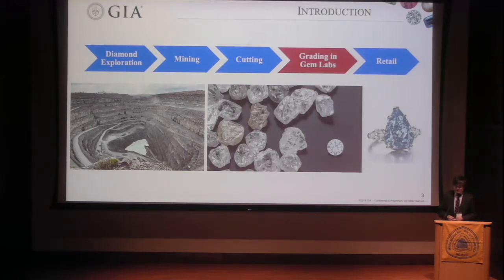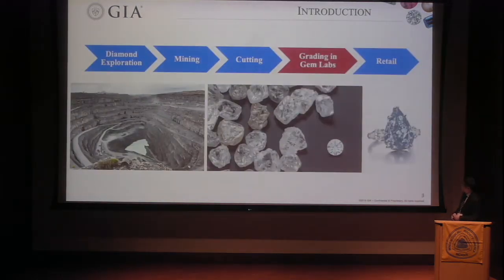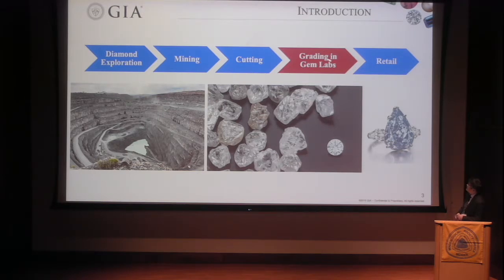The diamond industry has a very simple structure. It starts from diamond exploration, mining, and cutting. And before diamond reaches the retailer, it is us in the GemLab. GemLab's role is to protect consumers while supporting the jewelry industry. We bridge the jewelry industry and the cutting industry before stones reach the retailer to protect their interests.